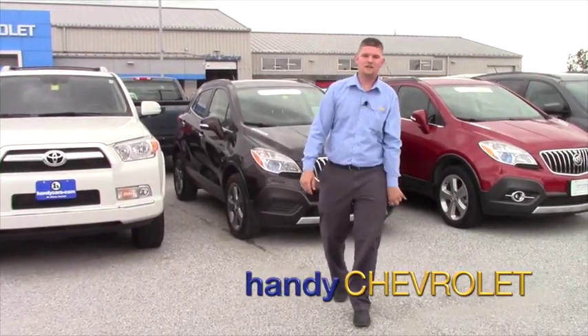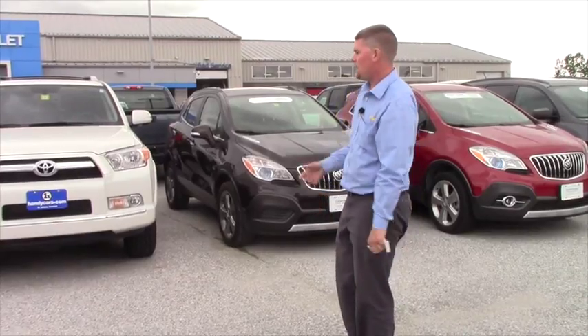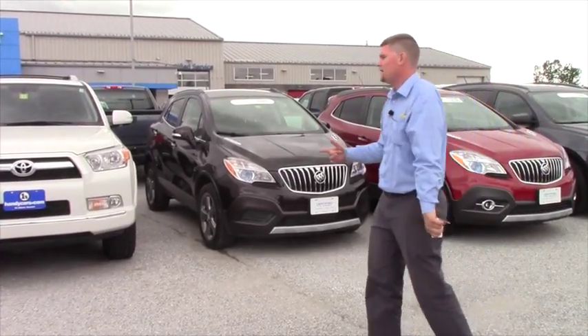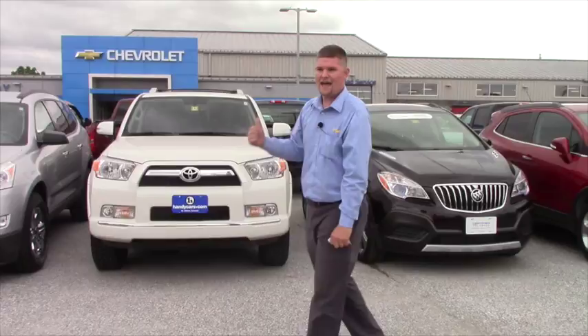Hey Jay, it's Matt from Handy Chevrolet. I just want to thank you for coming down to the showroom once again on Monday. I have these two vehicles here that you actually picked out, and I wanted to bring up that we have this '15 4Runner that actually has a sunroof, and we have a couple other options that I think might work for you.